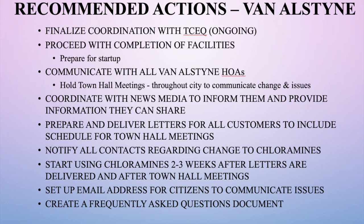Steps already taken include nearly finalizing our ongoing relationship with TCEQ, completing facilities being prepared for startup, and communicating with all customers, HOAs, and citizens through meetings. We're also holding four town hall meetings the week of August 14th — one each evening with the same presentation — so people can listen, learn about the chloramination process, and ask questions. We've coordinated with news media, prepared and delivered letters, notified all required contacts, and are scheduled to start using chloramines two to three weeks after letters were distributed and after these meetings.